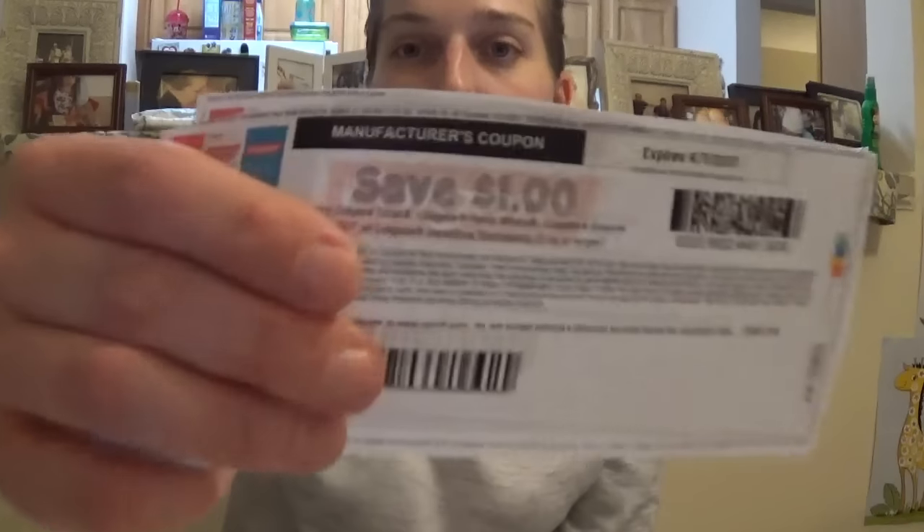Next deal is on Colgate Max toothpaste, plus a few other varieties. They're on sale for $2.99 and you get a $2 Extra Care Buck when you buy one, with a limit of two. There are printable dollar off one coupons on coupons.com, and we also had two dollar off one insert coupons from the 3/5 inserts. With either coupon, after coupon and Extra Care Bucks it's going to be free — obviously better if you have the two dollar off one coupon, but if not, it's not the end of the world.